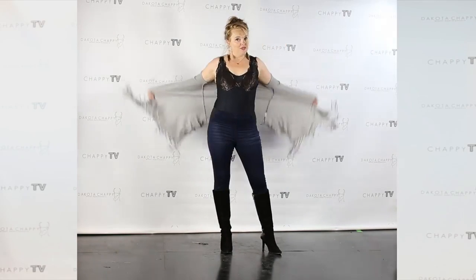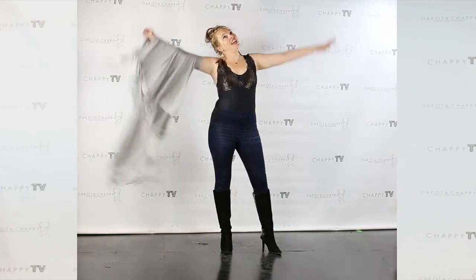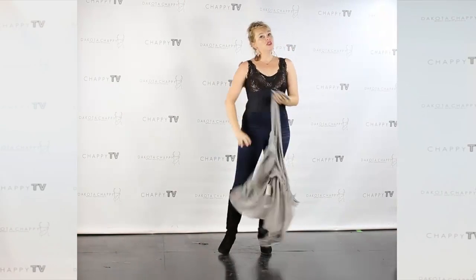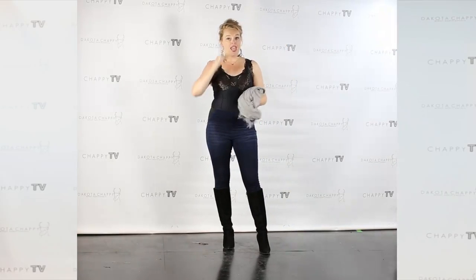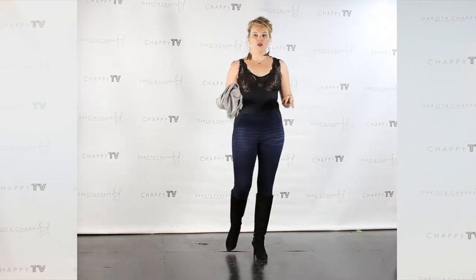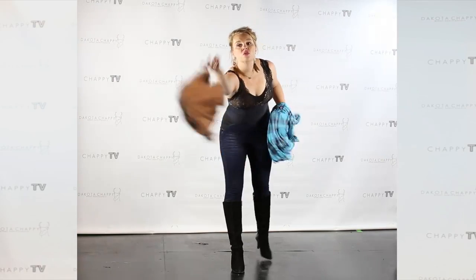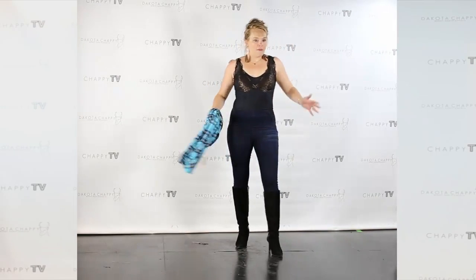Now, underneath here, it's a new total jean. What is a total jean? A total jean is a jean, a cami, a shaper, a bra, and if you want to add it, your underwear — all sewn into one piece. Amazing, right?